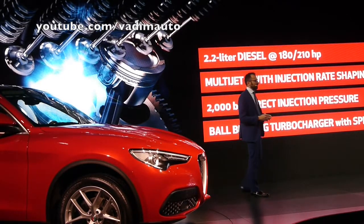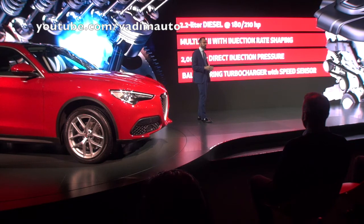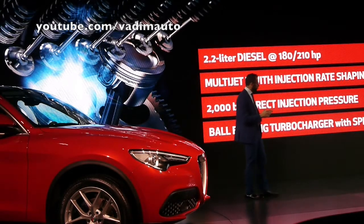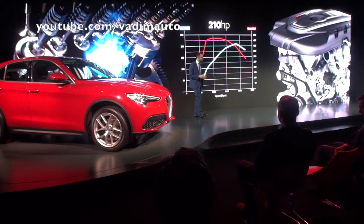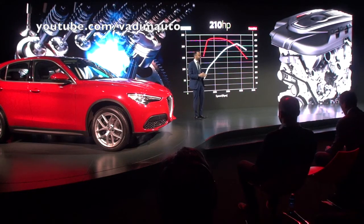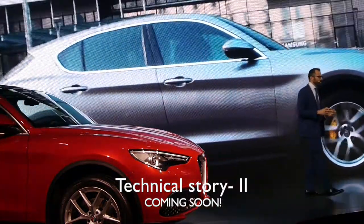The 2.2-litre diesel engine is the first all-aluminum engine for Alfa Romeo — both cylinder head and cylinder block are aluminum. It comes with second-generation MultiJet 2 with injection rate shaping and pressures up to 200 bar, plus a variable geometry turbocharger designed to cut response time and maximize efficiency. As the torque and power curves show, it delivers outstanding, consistent power. All our engines are coupled with an 8-speed automatic transmission.